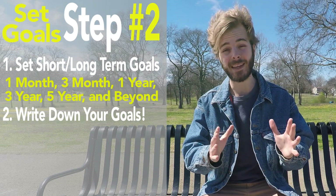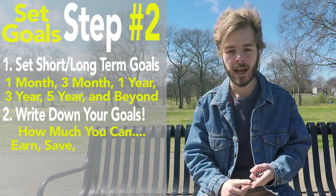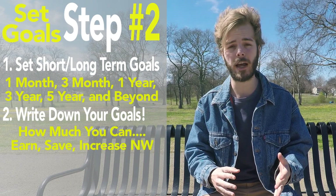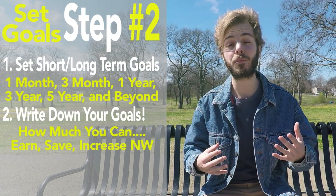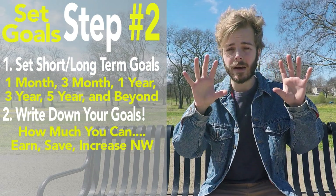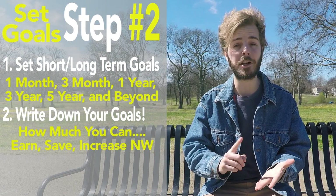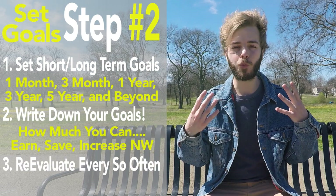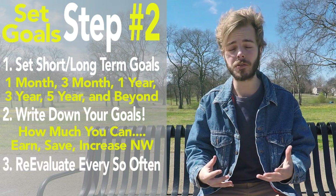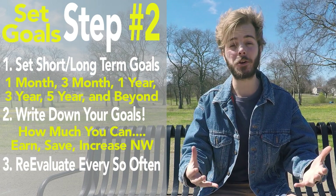Start by determining these different goals: how much you can earn, how much you can save, and how much you can increase your net worth for each of the time periods previously mentioned. Focusing on these three pieces will cover several aspects of wealth building — income, expenses, saving and investing, and your net worth. Go back and re-evaluate these goals every few months or so to ensure you're making consistent progress.